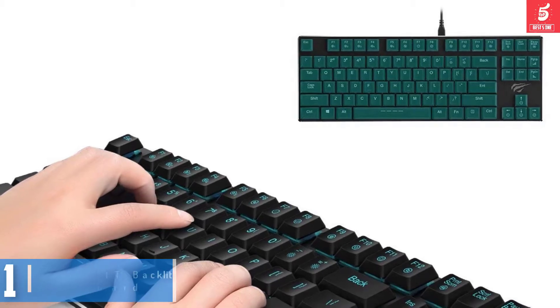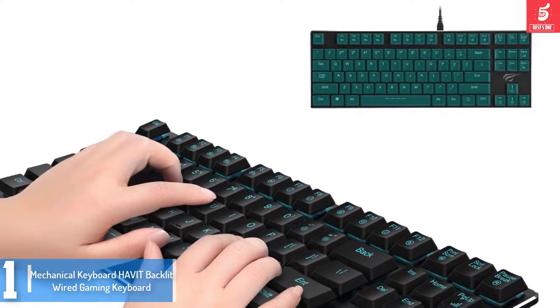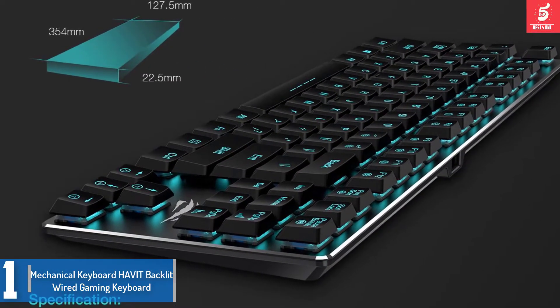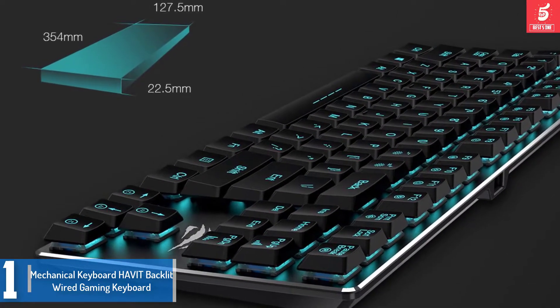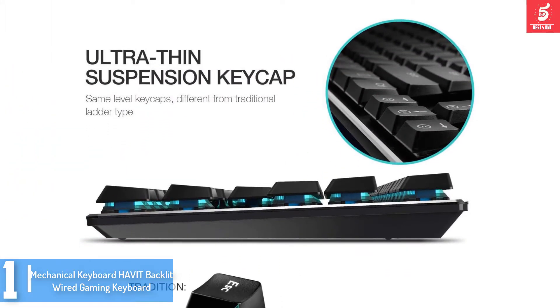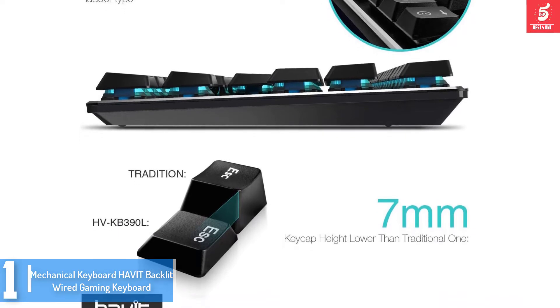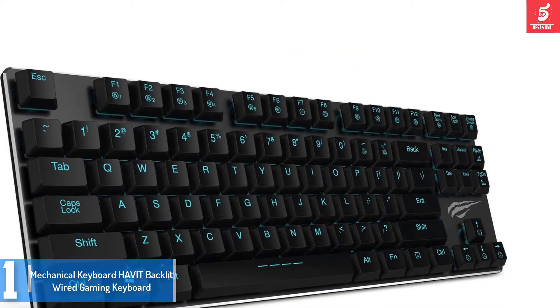And finally at number 1, we have the HAVIT backlit wired gaming keyboard. The name is sufficient to understand that this keyboard is ultra thin, yet superior overall performance is guaranteed. The multiple backlight modes make programming easy and handy. In addition to gaming, it is a great fit for everyday use. The lightweight design of this keyboard also makes it quite easy to carry around.